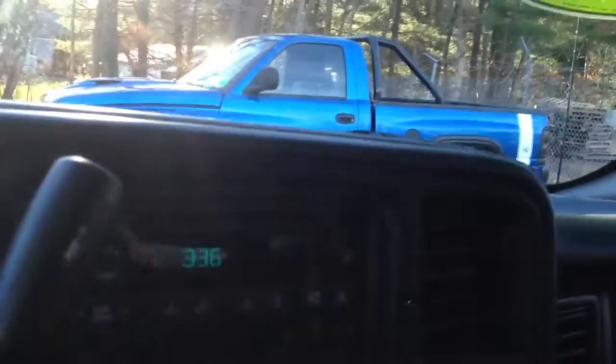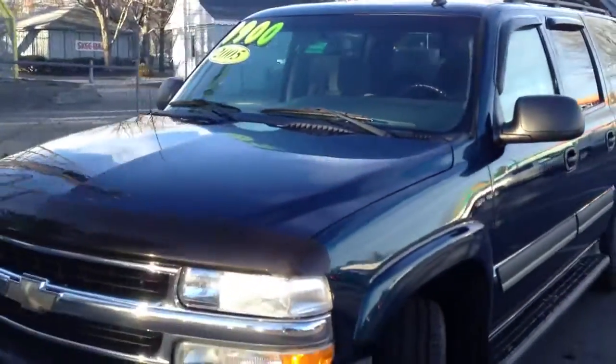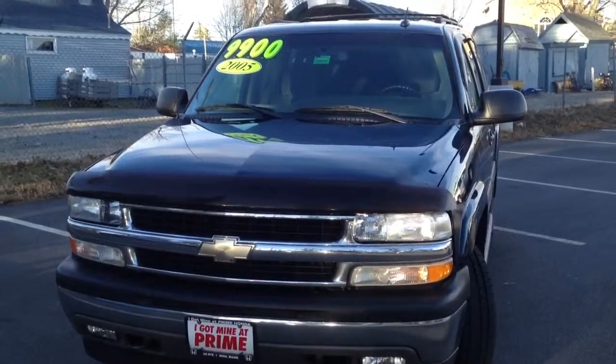Alright, well there you are Craig. Hope this is helpful for you. Please give me a call back, just let me know if you still want to come down and check out the vehicle tonight. We can have it ready for you, gassed up, ready for a test drive. Look forward to hearing from you.